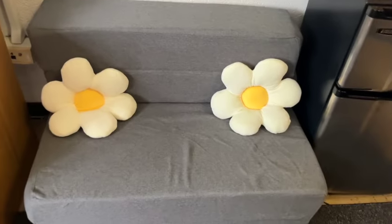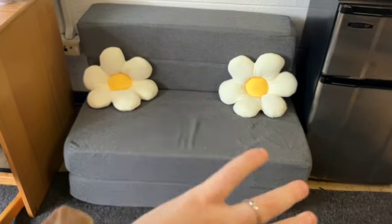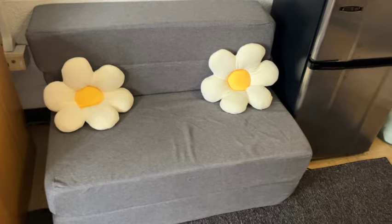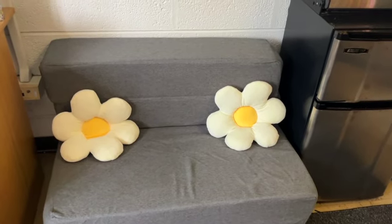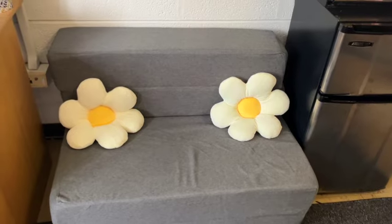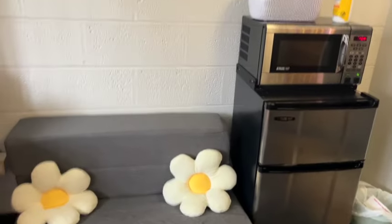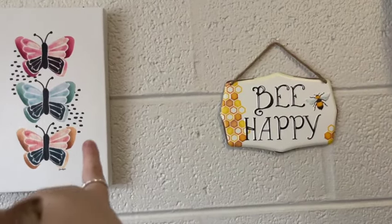Then over here we have my pull-out couch. It actually folds out into a little bed, but for now it's a couch so guests can sit on it, and if guests want to sleep over they can. I got it on Amazon, and I also got those flower pillows from Amazon — they're super cute. The couch is super comfortable; everyone that's come in my room really likes it. It's nice because not everyone wants to sit on my bed. And up here I have this butterfly painting — I did not paint that, I wish — and then this 'Be Happy' sun.